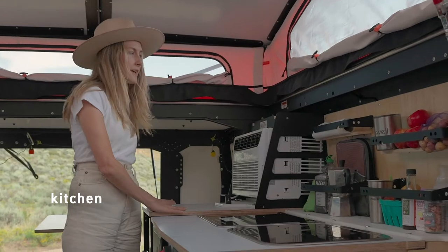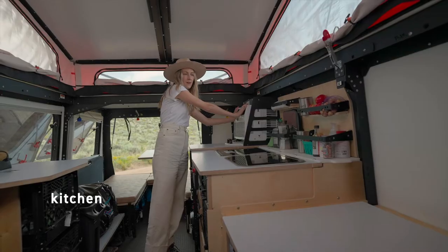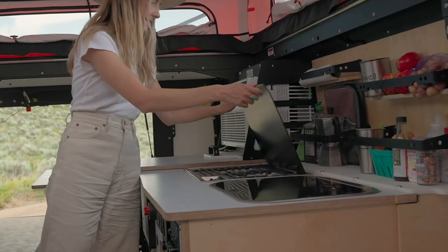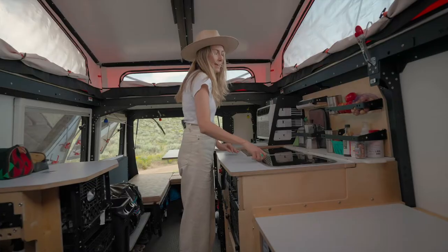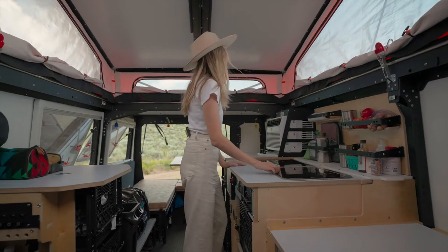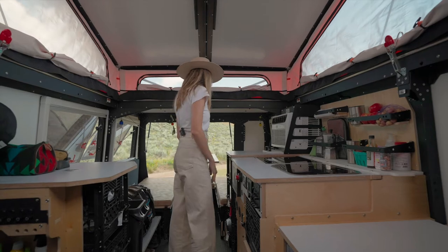There's a lot of great countertop space and this even pushes out, which gives a lot of preparation area for cooking. It's got a great two-burner stove and a sink — full of dirty dishes — and just lots of places to put things.